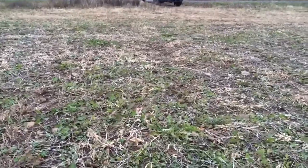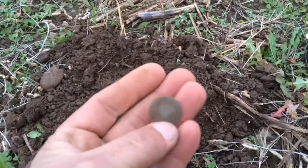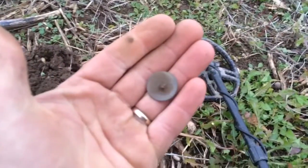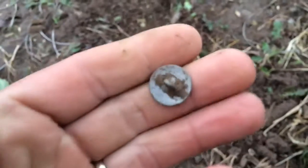We moved to a different field — actually a different town, different county — closer to home. A little flat bottom. This is the first signal we've pulled out of here. There's a lot of iron signals, and there's probably some brick right here — a bunch of brick.